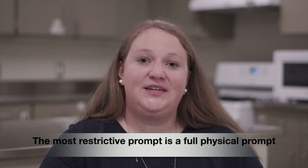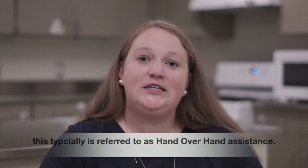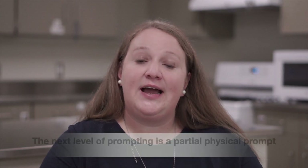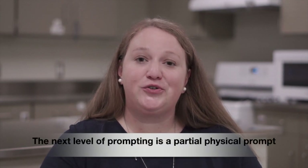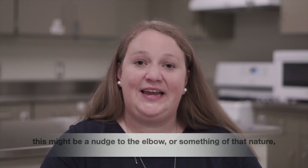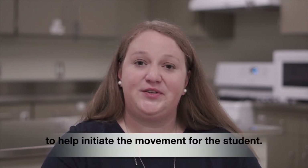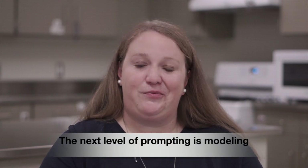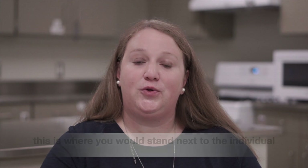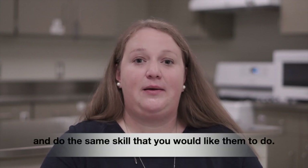The most restrictive prompt is a full physical prompt, which is typically referred to as hand-over-hand assistance. The next level of prompting is a partial physical prompt — this might be a nudge to the elbow or something of that nature to help initiate the movement for the student. The next level of prompting is modeling, where you would stand next to the individual and do the same skill that you would like them to do.